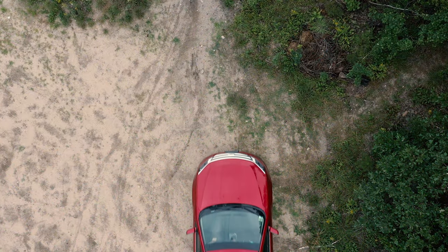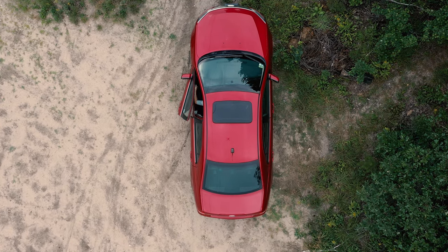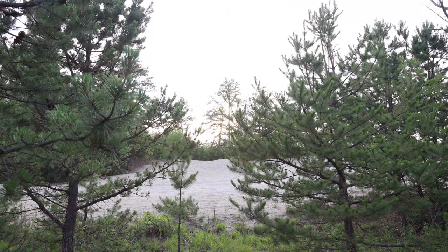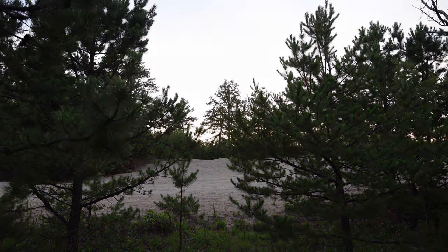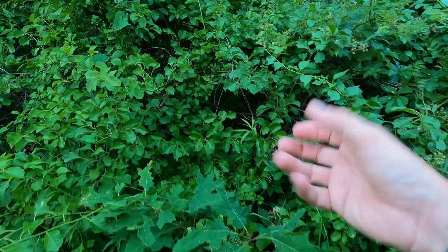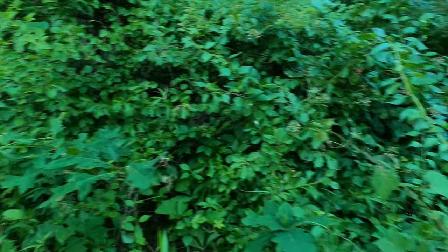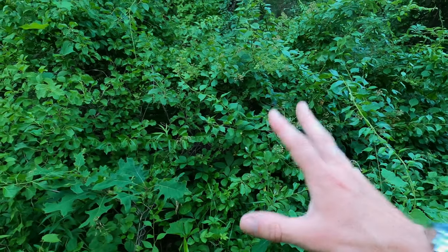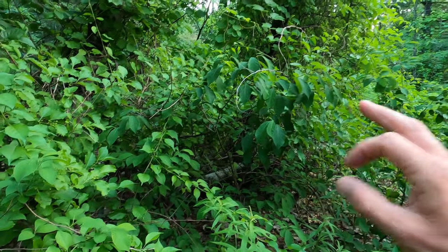I particularly wanted to share the last gravid female hognose I encountered for the season. It was during a heat wave, so I decided to search in the evening, but it was still 91 degrees at 7 PM when I arrived — way too hot for hognose to venture out into the open. So I decided to explore further away from the nesting site, in dense vegetation where the temperature was a few degrees cooler and the humidity higher.